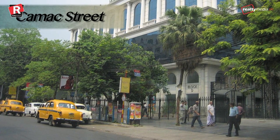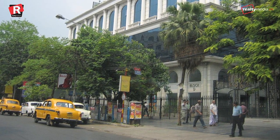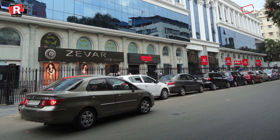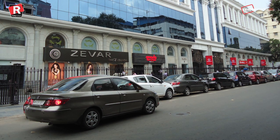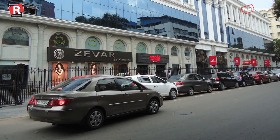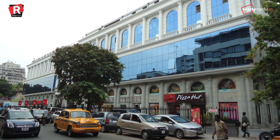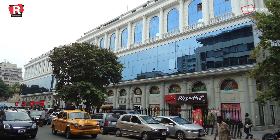Camac Street, Kolkata — the street running in the Central Business District of Kolkata ranked 9th with a rental of Rs 450 per square feet. Camac Street is considered to be a high street of Kolkata, with many commercial establishments and high-end shopping destinations, with lots of shopping malls, boutiques, restaurants, and stand-alone retail outlets.